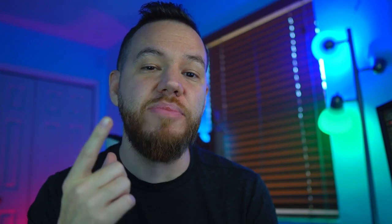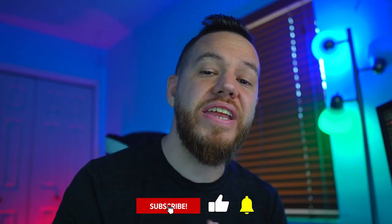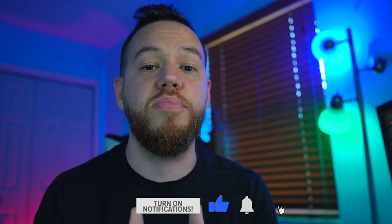Jay here and welcome to Bitcoin Daily, bringing you guys the best tips, tutorials, and ideas to help you become a profitable and successful trader or investor. The goal of this channel is to provide you with the resources and empower you with the knowledge to help you get to that next level. So make sure to subscribe, like, and share this video as we continue to spread this powerful message and spread the adoption of cryptocurrencies.